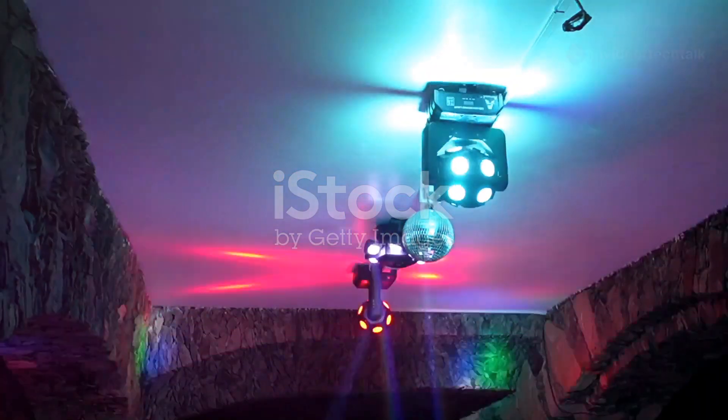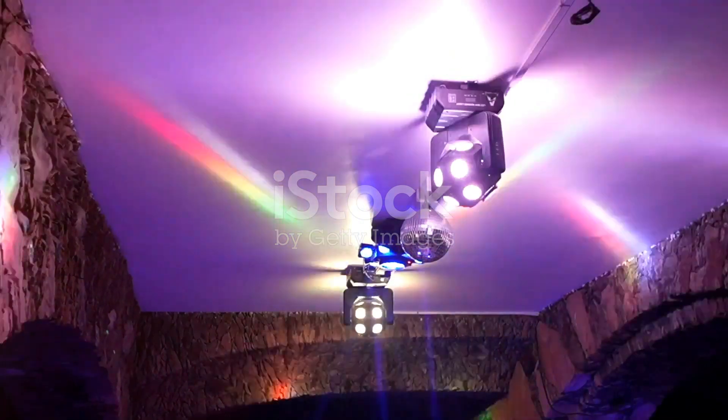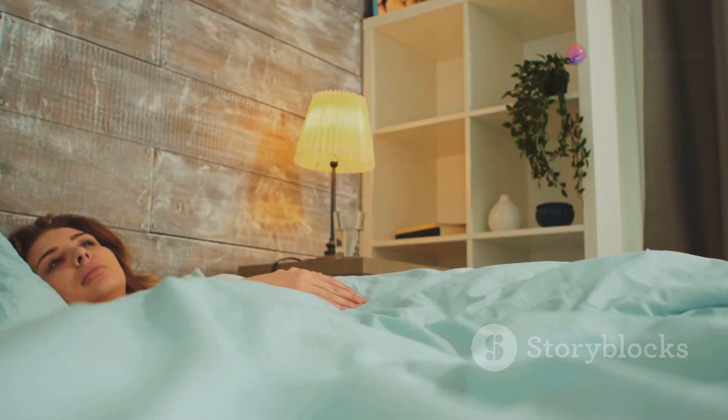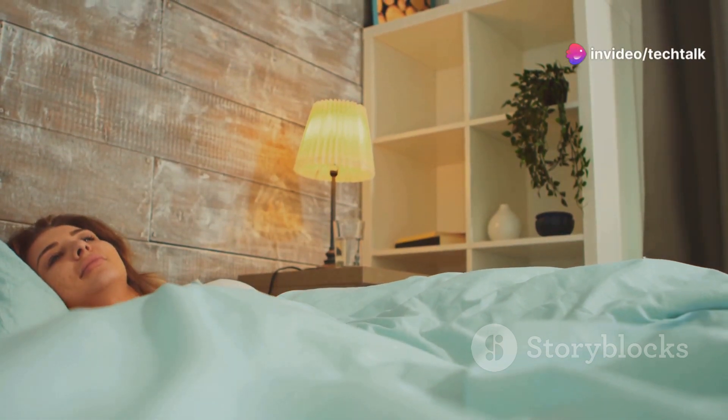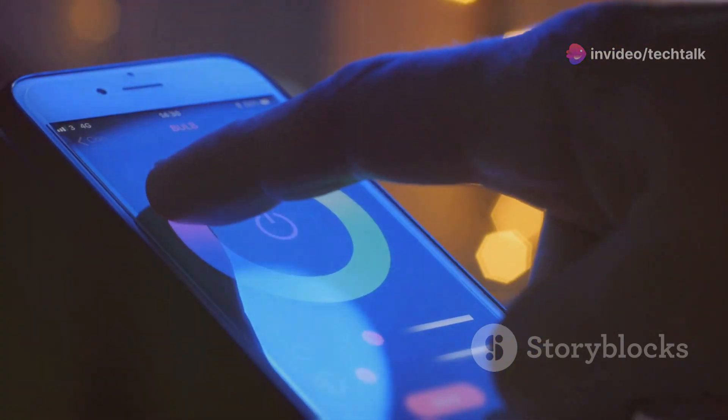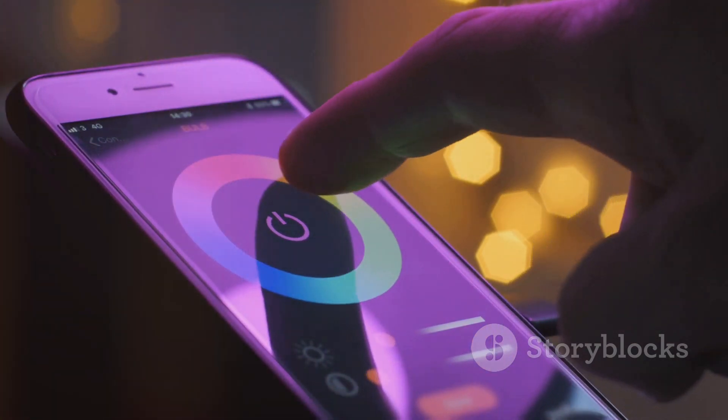There's so much more to explore with smart lighting. Some smart bulbs can sync with music, creating a dynamic and immersive listening experience. Others offer sleep and wake routines that gradually adjust light color and brightness to help regulate your sleep cycle. The possibilities are endless — experiment and discover new ways to enhance your home with smart lighting.